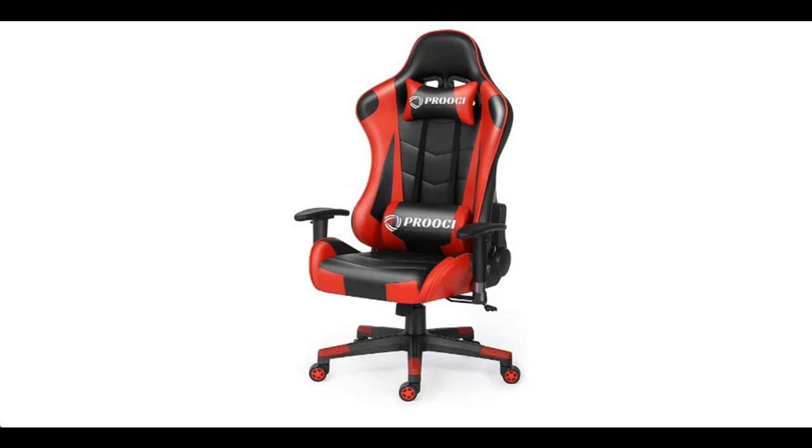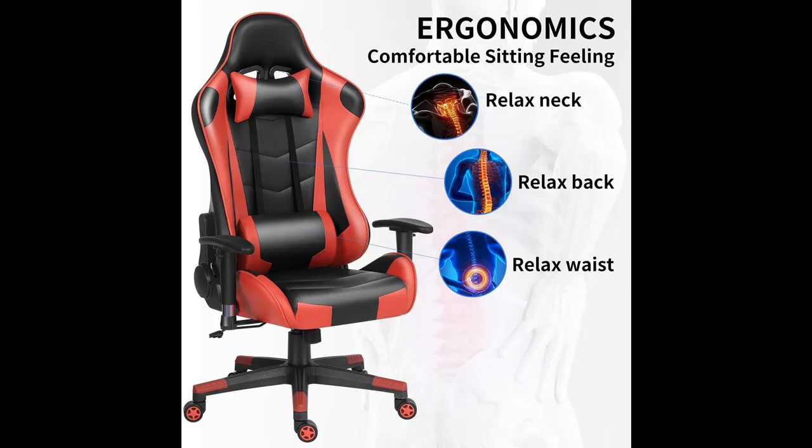Short overview by pictures of Pro-OCI reclining gaming chairs with adjustable armrest and lumbar support, ergonomic comfy massage PU leather high-back computer office gamer chair. Racing video game chairs for adults.